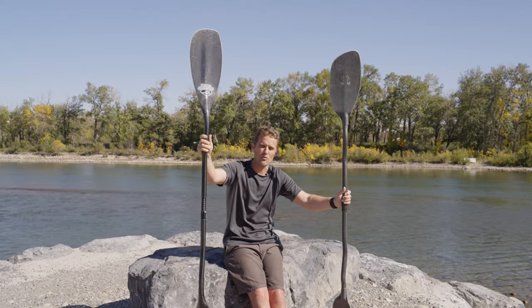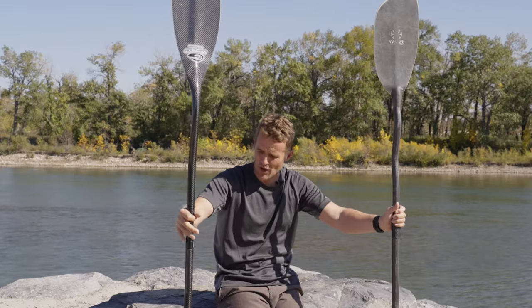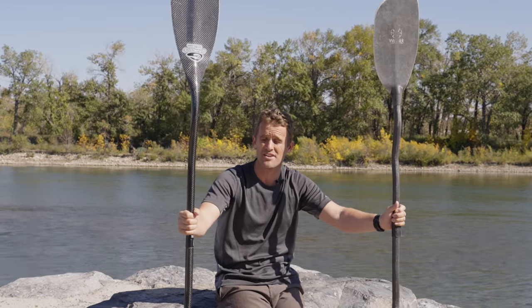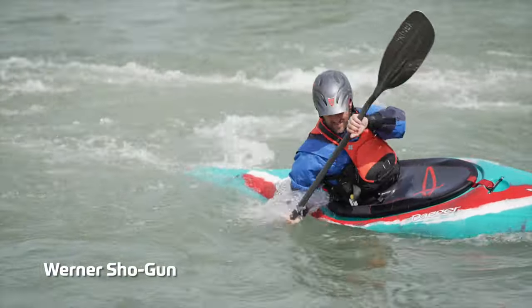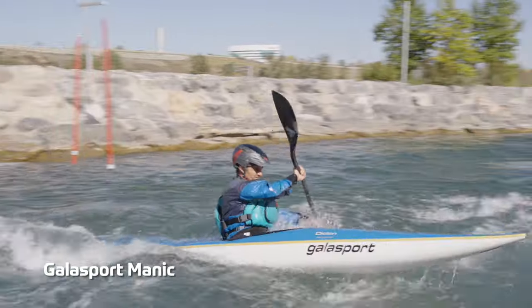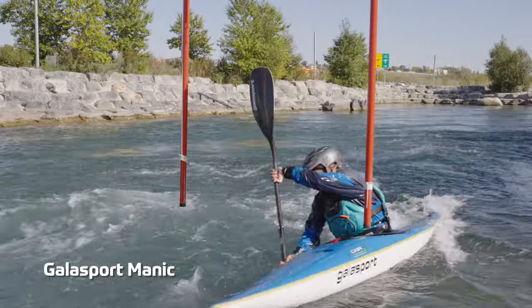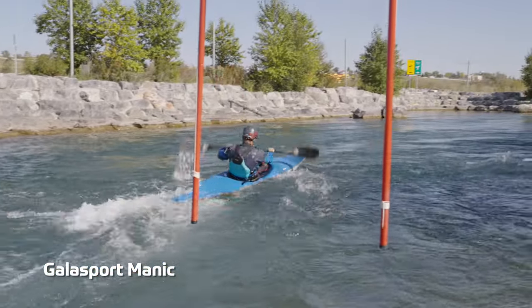In a lot of ways, it's a lot more similar to the Werner Odachi than the Shogun. Comparing these two other than that, performance wise, I think they're very similar. Both of them provide a very smooth forward, reverse and sweep paddle stroke. There's not a lot of flutter in either of them. They're both fairly large blades that provide a very powerful stroke and are best suited for well-conditioned or very strong paddlers.